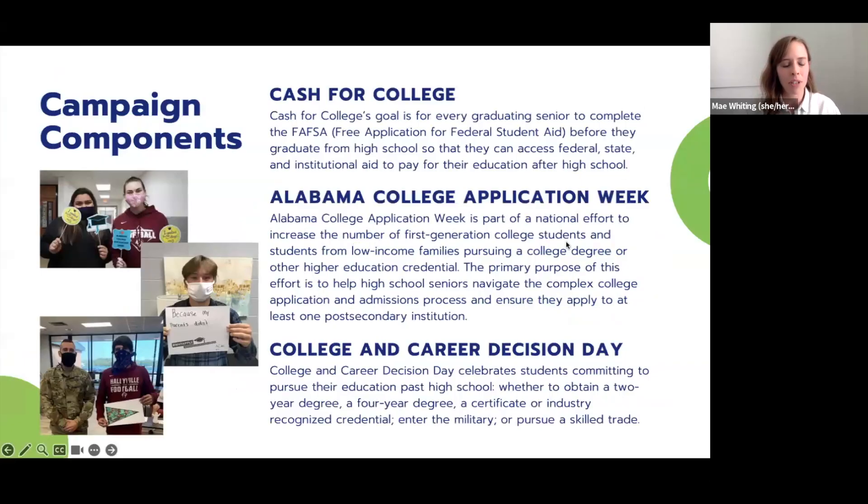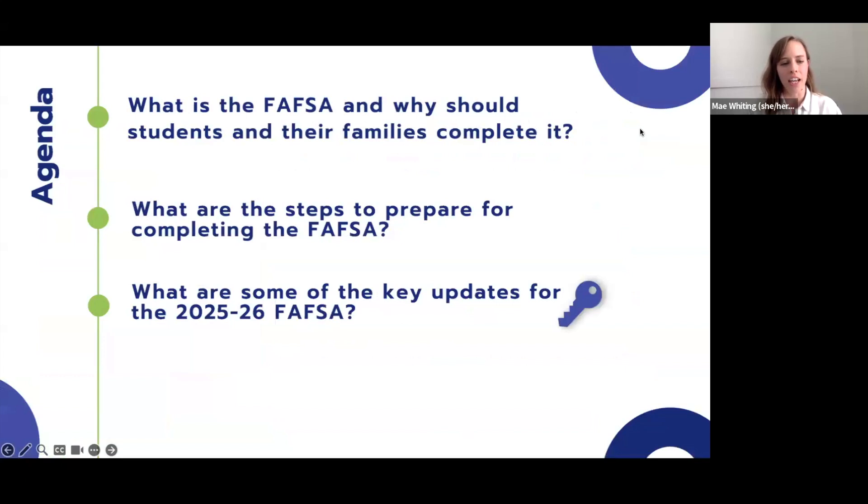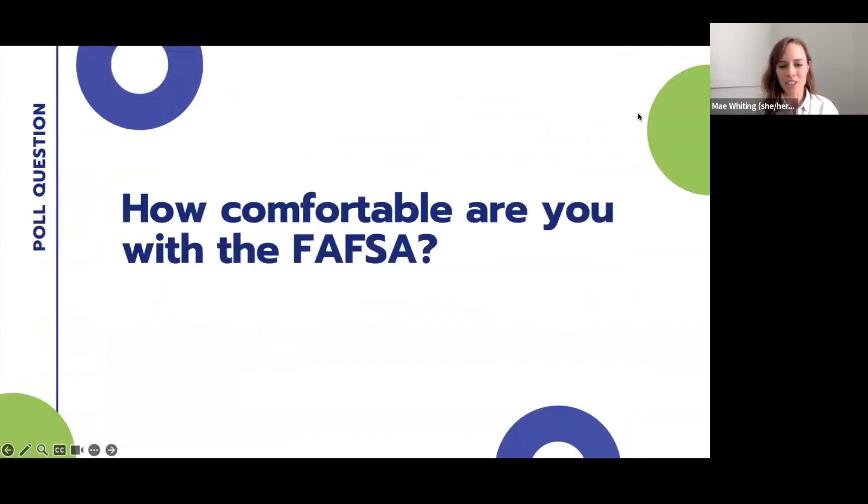Our campaign is comprised of three different components, and we're obviously focusing on the Cash for College component today. Our goal with this initiative is for every graduating senior to complete the Free Application for Federal Student Aid before they graduate high school, because that gives them access to the largest source of aid for education and training after high school. Our agenda today covers: what is the FAFSA and why should students complete it, steps to prepare for completing the FAFSA, and key updates for the 2025-26 FAFSA — marked throughout our slides with a key icon.